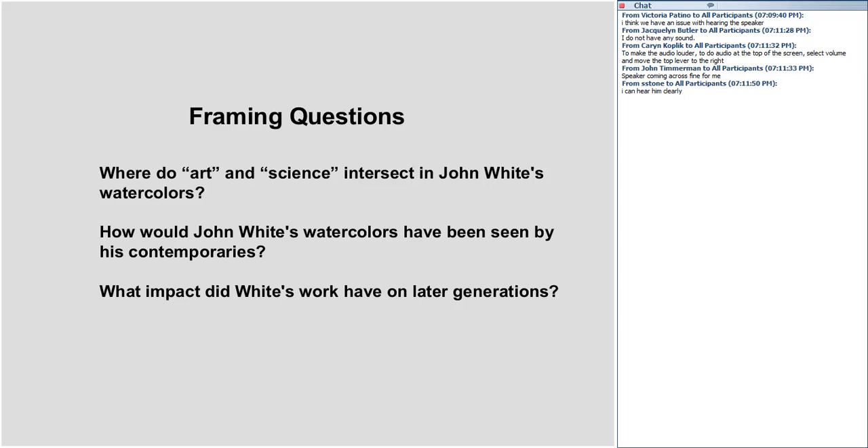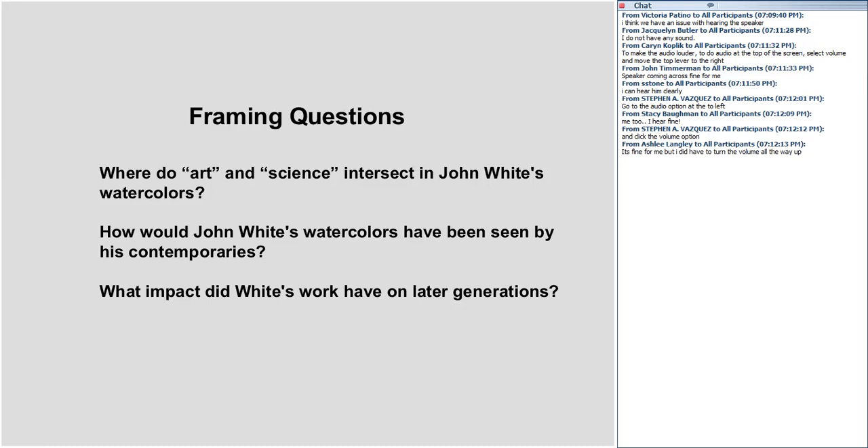A few framing questions to start out with as we get into these. One of the key issues White's images raise is where art and science might intersect. What are the relationships between art and science in Europe's visual response to the New World? How might these watercolors have been seen by John White's contemporaries? What kind of meanings did they hold for John White's original audiences?